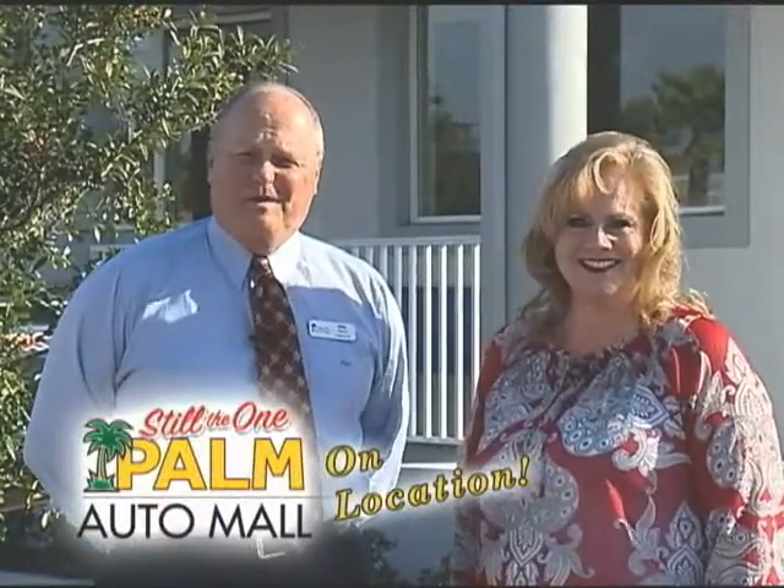Hi, I'm Paul Cleaver, General Manager of Palm Auto Mall. I've got Tonya Blair, our General Sales Manager. Welcome to another edition of Palm On Location.